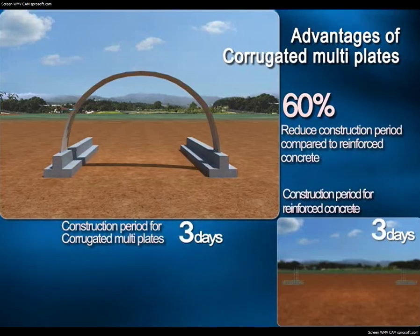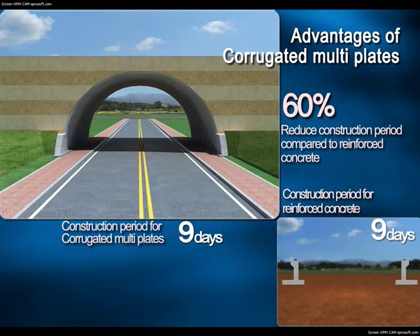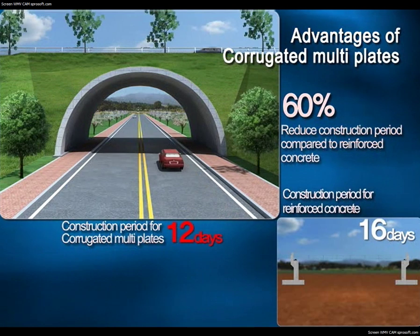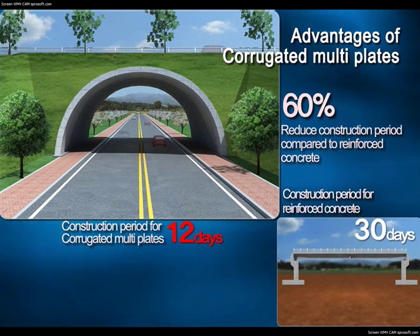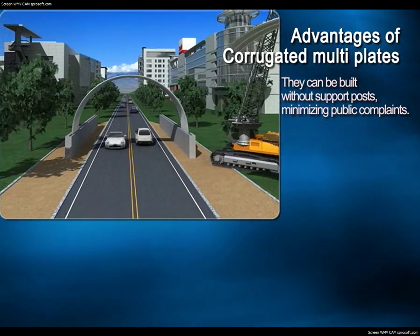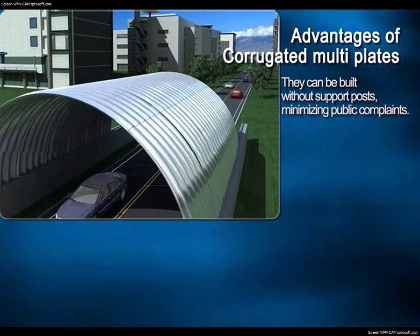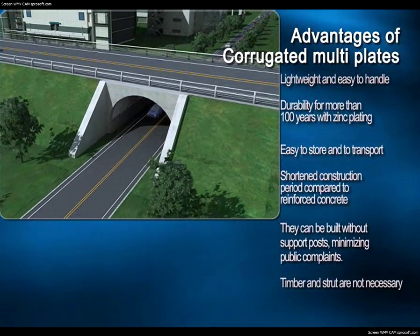For a 30-meter structure, construction is finished within 12 days using corrugated multi-plates, but reinforced concrete needs 30 days for assembly and installation of support posts. Especially for large-scale construction, corrugated multi-structures can be built in 40% of the time it takes to build a concrete one, allowing for the structure to open earlier and resulting in extra profit. The biggest advantage is that they can be built without support posts, minimizing traffic disruption. Construction cost is reduced for these reasons, resulting in excellent economic efficiency.